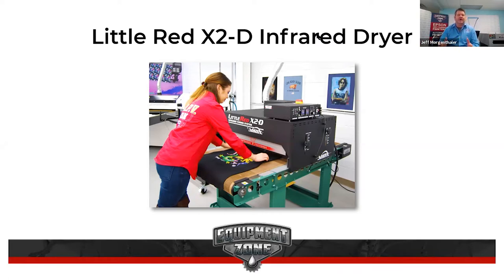The X2D does about 50 shirts an hour, which is great production. The last thing you want is a year down the line to get a newer printer and have a dryer that can't keep up. All these dryers are modular and upgradable — you can add chambers and conveyor length. Someone gets an X2D for a 2100, adds a couple more 2100s, and they can add a chamber to increase capacity rather than buying a whole new dryer. It has a 15-year heater warranty and a three-year bumper-to-bumper warranty.